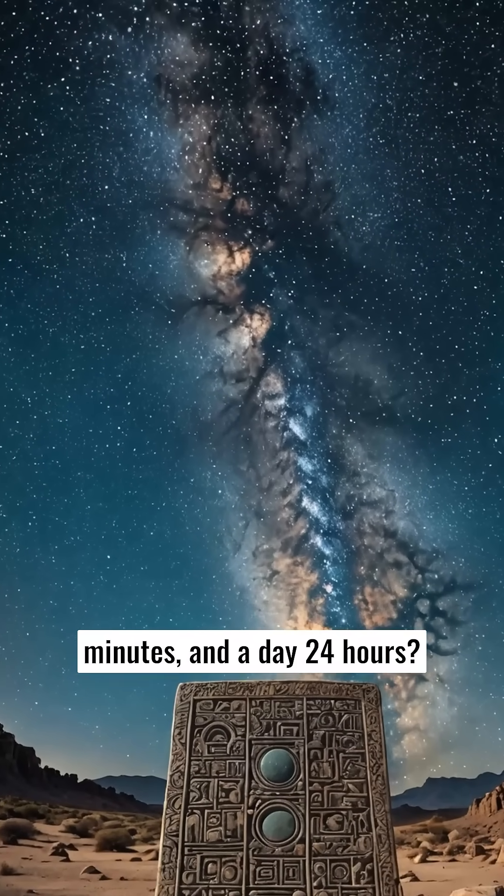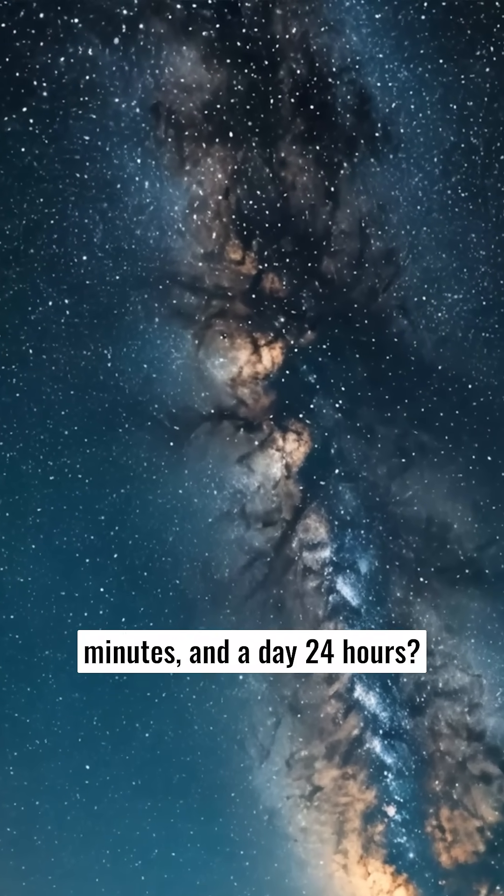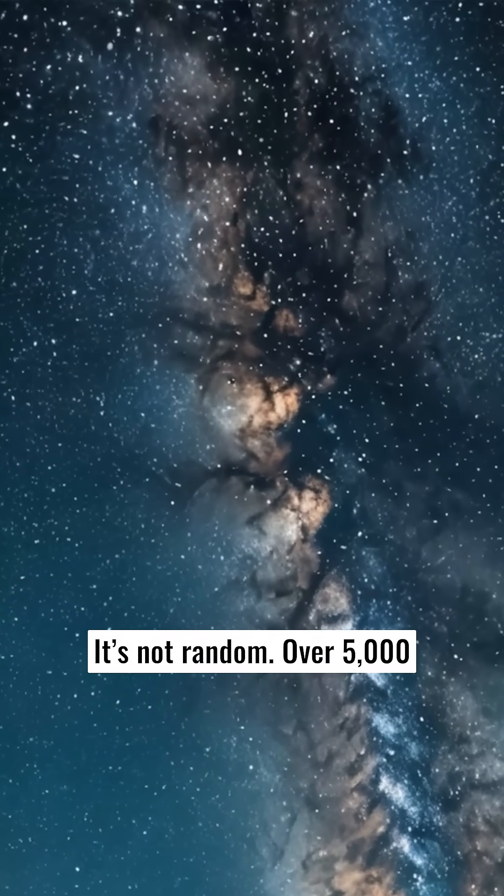Why does an hour have 60 minutes, and a day 24 hours? It's not random. Over 5,000 years ago, the ancient Sumerians looked to the skies and invented the system of time we still follow today.